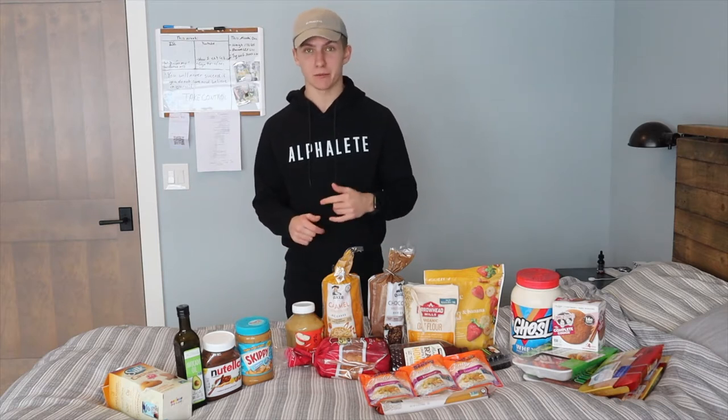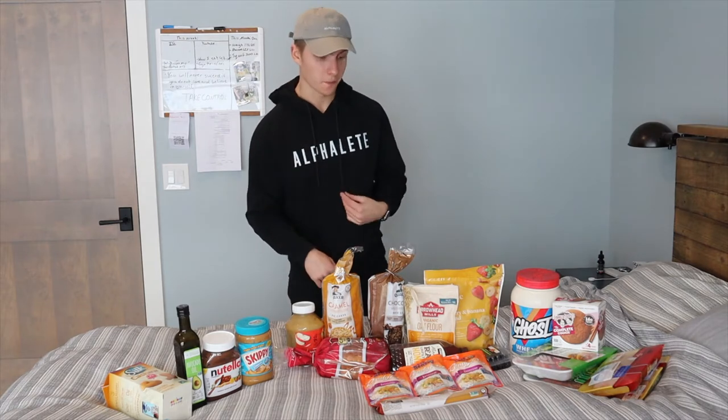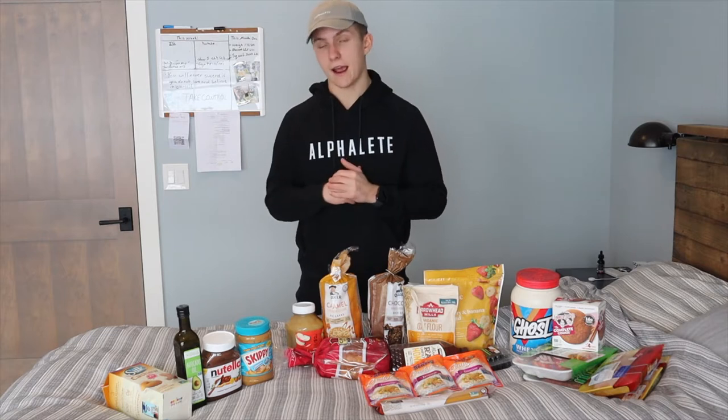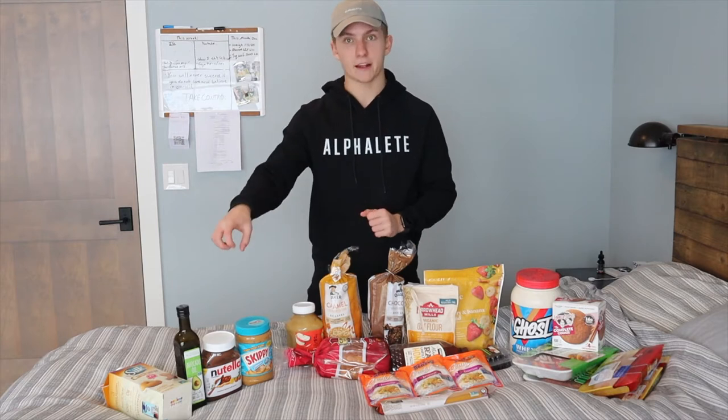I just got back from GNC and Target, and honestly those two stores are really the only ones I go to for groceries. You can go to Walmart or any other grocery store, but that's just where I go. Everything you see here is the food I enjoy and eat on a daily basis to help me reach my gym goals — gaining muscle and staying relatively lean. I have them sectioned into proteins, carb sources, and fats.